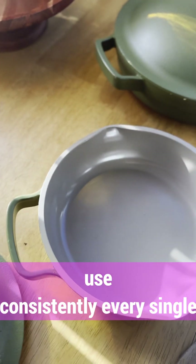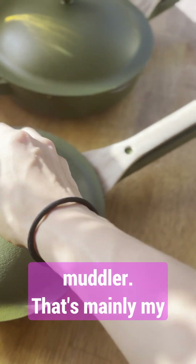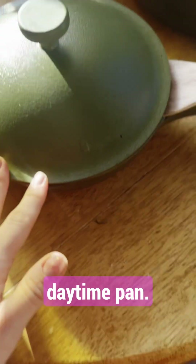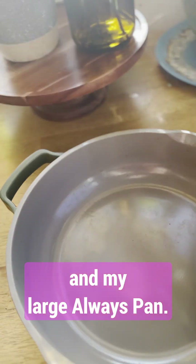My mini I use consistently every single day, whether it's cooking eggs, whether it's cooking food for me — that's mainly my daytime pan. And then I cook a lot of my nighttime dishes, my evening dishes, dinners, in my large Always Pan.